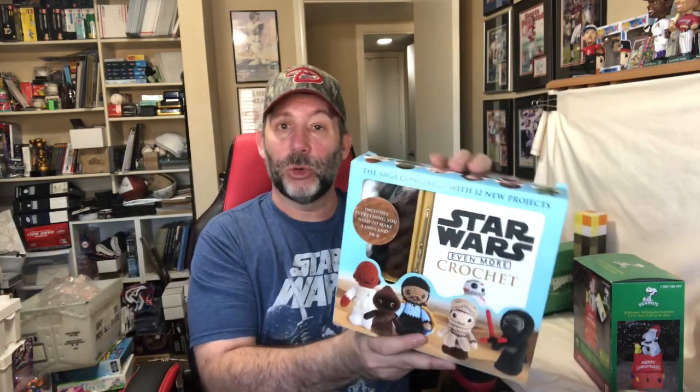Next is this little crochet kit. I've been finding quite a few of these — I think they were popular last year as gifts and a lot of people ended up donating them. I have another one in my booth right now that's princesses or something, but this one is for Star Wars. You can make BB-8 and a Jawa. It's a cool little kit — $5.49, and I think I put them in my booth for like $15.